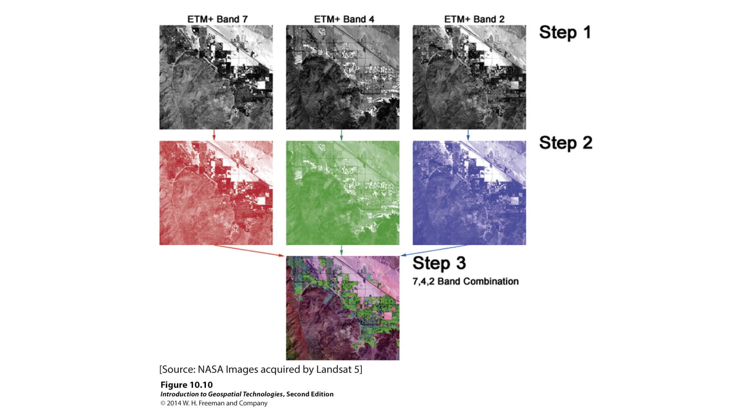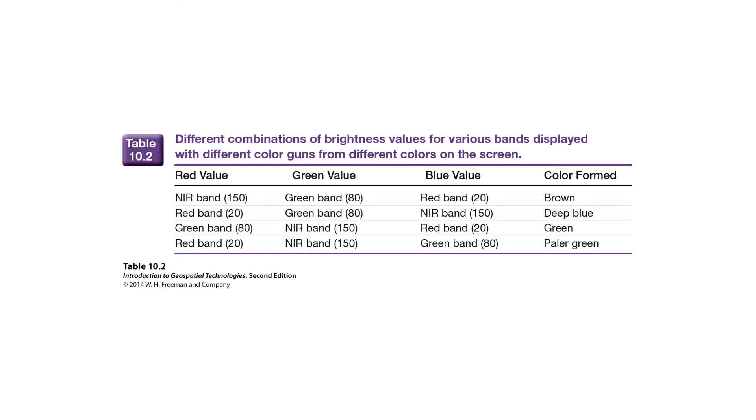We can look at true color, false color, and standard false color — your textbook has green boxes describing each. True color places the red band in the red channel, green in green, and blue in blue. False color places bands differently from their natural assignments. Standard false color places near infrared in the red channel, red goes into the green channel, green goes into the blue channel, and the blue band is set aside.